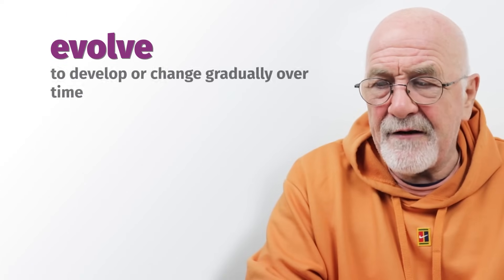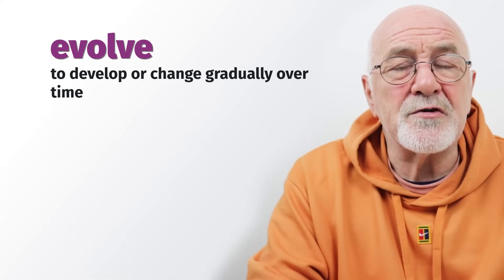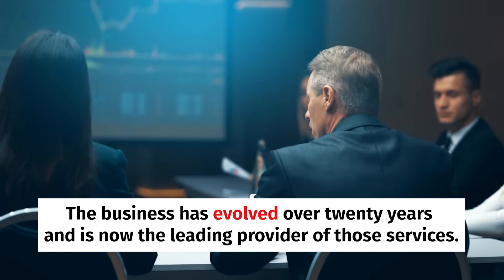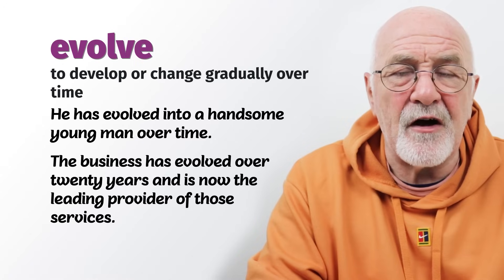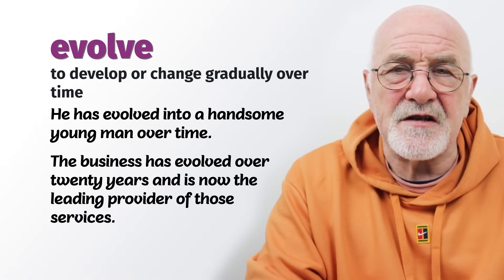To evolve means to change gradually — not suddenly or overnight, but to change gradually or develop over time. He has evolved into a handsome young man. The business has evolved over 20 years and is now the leading provider of those services. So lots of things evolve gradually over time.